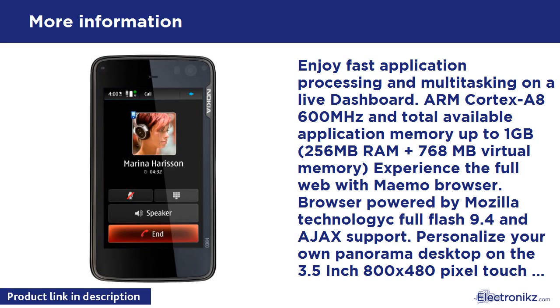256MB RAM plus 768MB virtual memory. Experience the full web with the Maemo browser, powered by Mozilla technology with full Flash 9.4 and AJAX support. Personalize your own panoramic desktop on the 3.5-inch 800x480 pixel touchscreen.